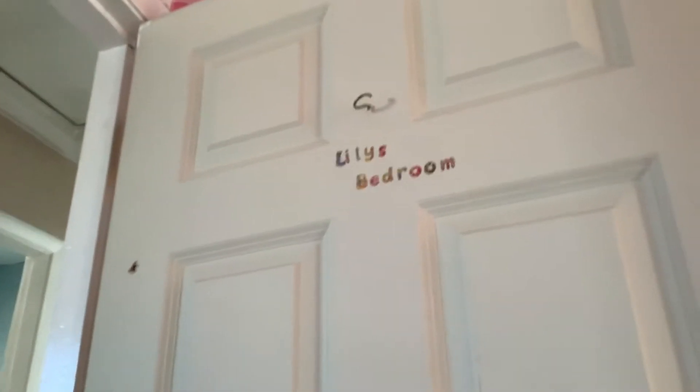This is the room where I usually go to bed. This is the door — it has my name and a little hanger from my swimming kit.